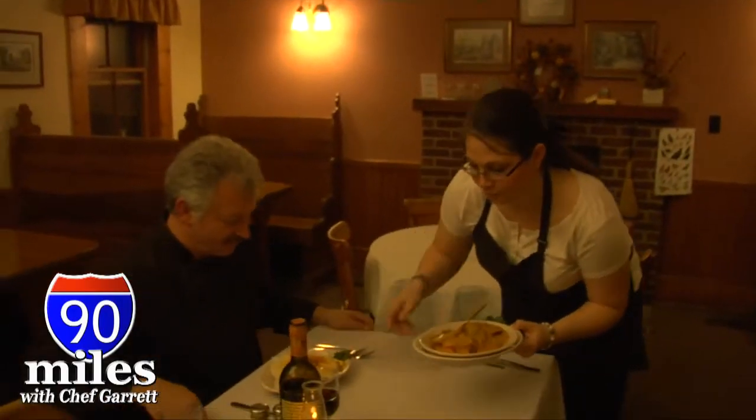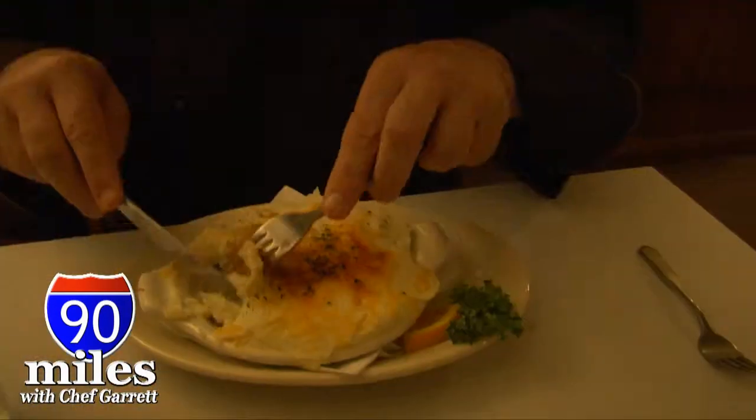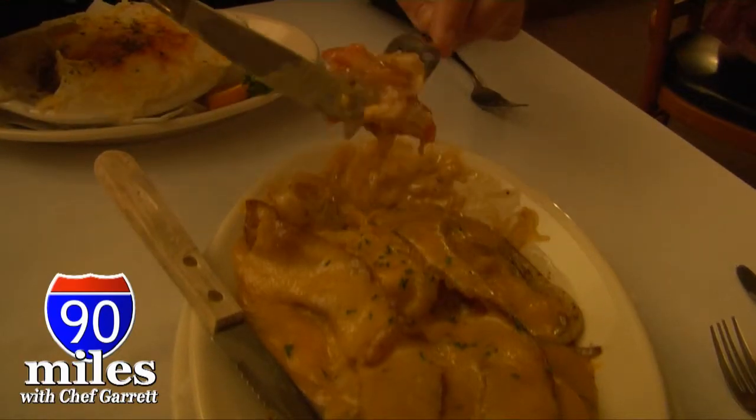Oh, Sarah, that looks marvelous. Oh yeah. It's good, hearty, country style cooking. Well, that was absolutely terrific.